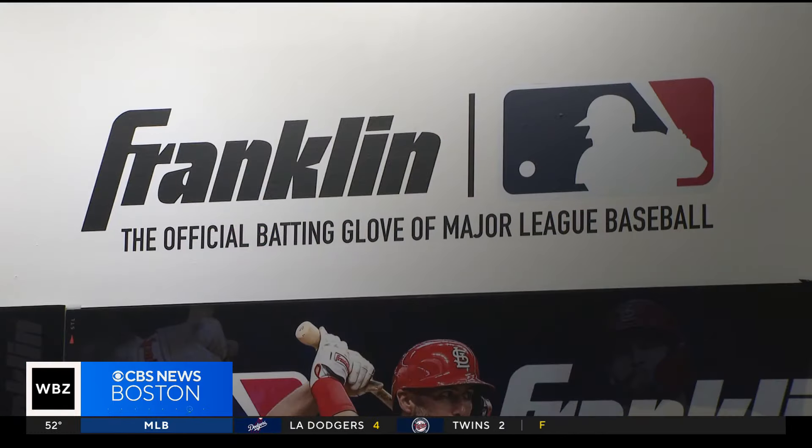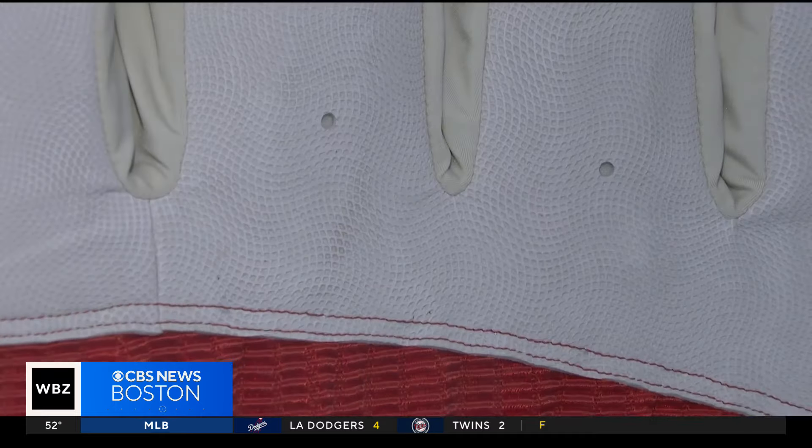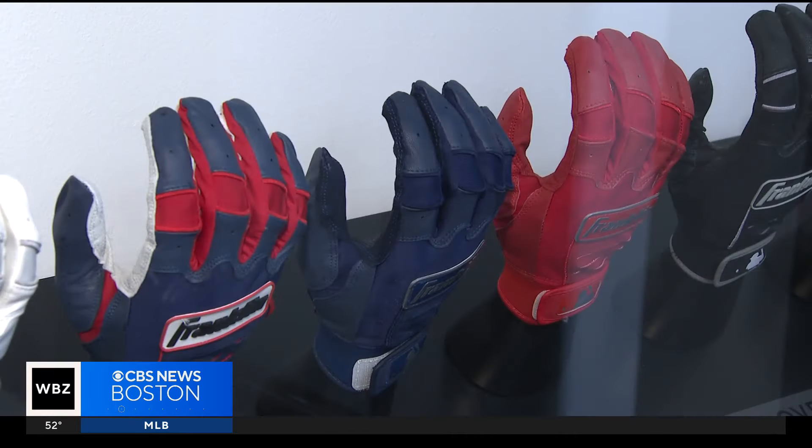One local company, as you mentioned, well, they're rounding the bases in Major League Baseball. There's nothing like being the official brand of Major League Baseball, and that's what Franklin Sports is when it comes to batting gloves.